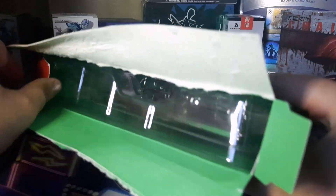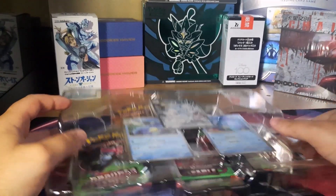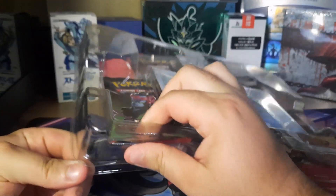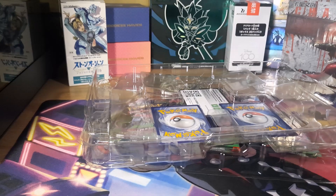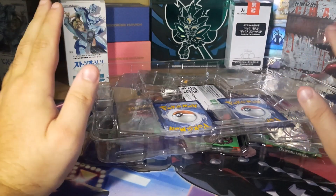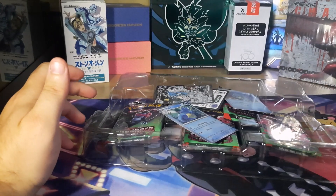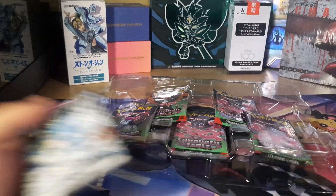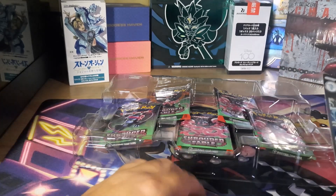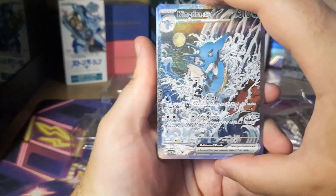One of the big things about Shrouded Fable is that it's really only collectible in keeping the product sealed — that's really the only value you're going to get out of this, and even then probably not too much. I think the best value will probably be out of these boxes. You have your three-pack blisters, your ETB, and your six-pack blister boxes, but I just don't think the packs are going to be all that valuable. It'll probably be more about the promos if anything.